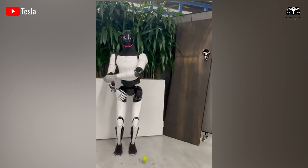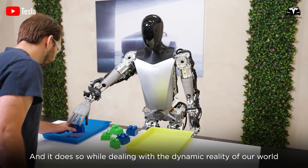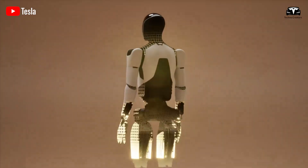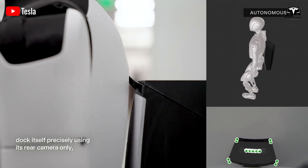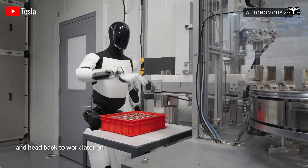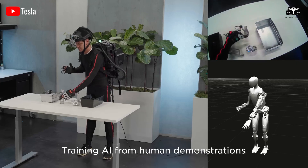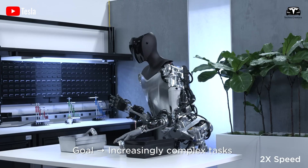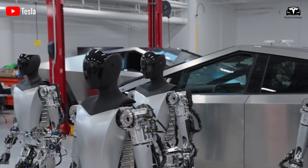Elon Musk admitted that Optimus was still being remotely controlled in Tesla's lab when playing basketball, but he emphasized that it was in real time. Remote control actually seems much harder than letting the bot do it autonomously. It's insane that the teleoperation system can respond fast enough to pull this off. Normally, remotely controlled robots experience signal lag — there's usually a noticeable delay. However, Optimus reacts extremely quickly with minimal latency, and that's what stands out here.